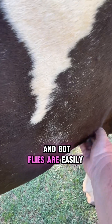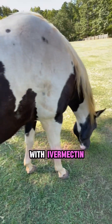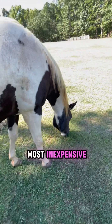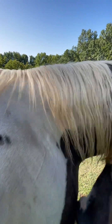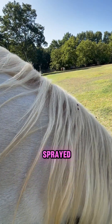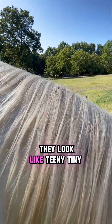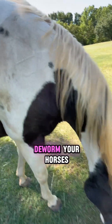Bot flies are easily killed. The eggs and the larvae are easily killed with ivermectin, which is probably the most inexpensive dewormer. See them on her mane? I know they're bothering you. Those are bot flies — they look like teeny tiny house flies, but they are pretty harmful if you don't make sure you deworm your horses.